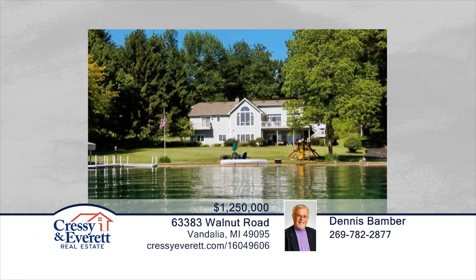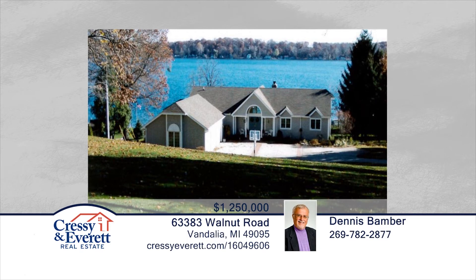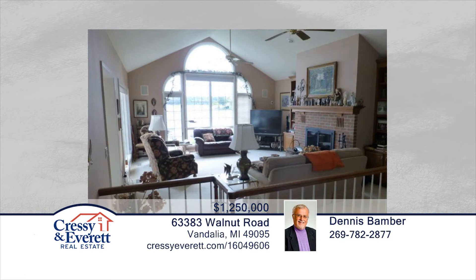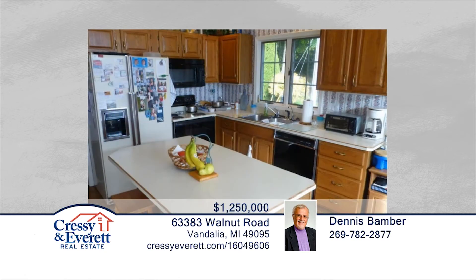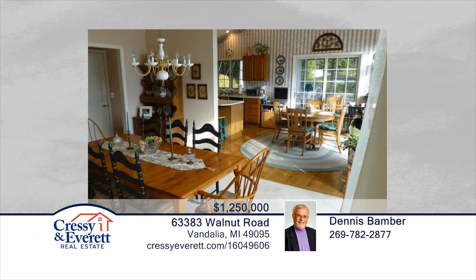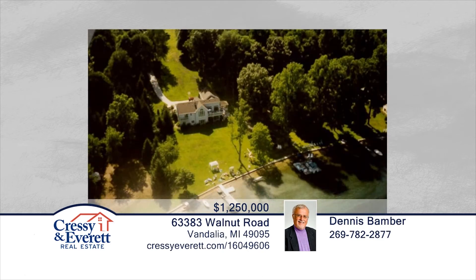Dennis Bamber presents this one-owner home on Birch Lake. This home features seven bedrooms, four-and-a-half baths, and approximately 3,700 square feet with lake views from almost every room. Situated on almost three acres of land accessed by a winding drive, this home overlooks 150 feet of Birch Lake frontage with large decks and screened-in porches. This home is sure to accommodate a large family and offers plenty of space for entertainment. Call to schedule your private showing.